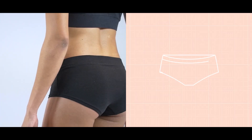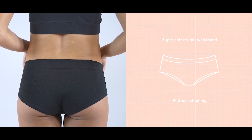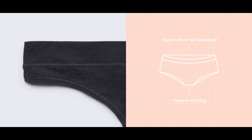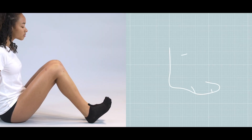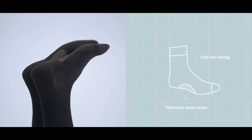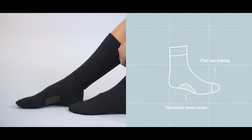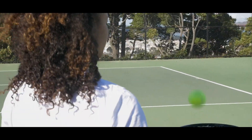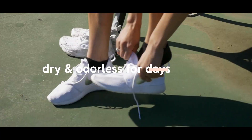We've created the thong and hipster focusing on fit and function, with super-soft no-roll waistband and comfortable and durable flat-lock stitching. On our ankle and mid-rise socks, we've added technical mesh zones to keep your feet cool and flat toe-linking for ultimate comfort. These socks will stay dry and odorless for days and even weeks.